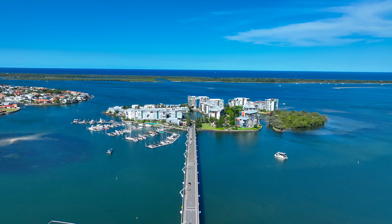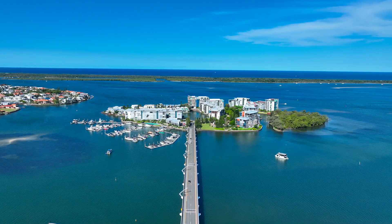Hi, I'm Sean Kadass from Harcourts Coastal, and welcome to apartment 5201 here at Ephraim Island. This is a spectacular three-bedder, immaculately renovated, with a huge master bedroom with its own private balcony. Building five is the only building in Ephraim Island which is true north to water.